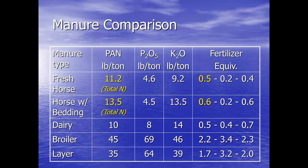A little comparison here between the two. If we look at total nitrogen for fresh horse manure and horse with bedding, it's 11 to 13 pounds. Dairy is not too far off of it. But broiler and layer litter — 45 pounds, 35 pounds per ton. So we're looking at like a 2-3-2 fertilizer for poultry versus a 0.5 or 0.6, 0.2, 0.6 for horse manure.